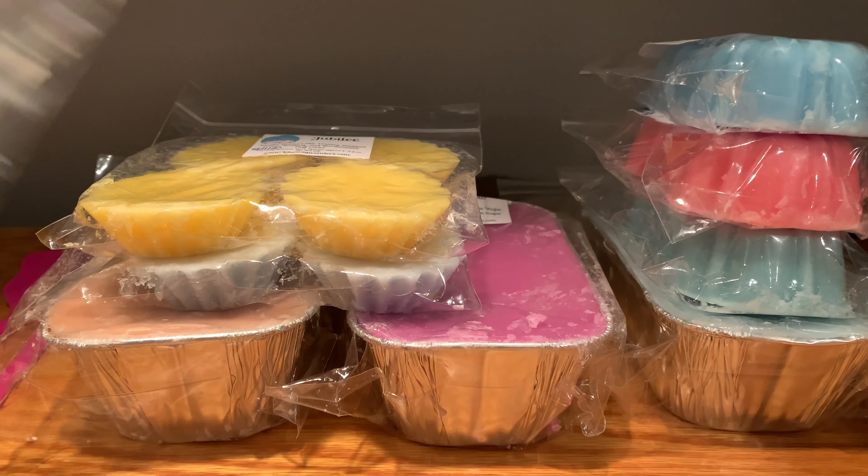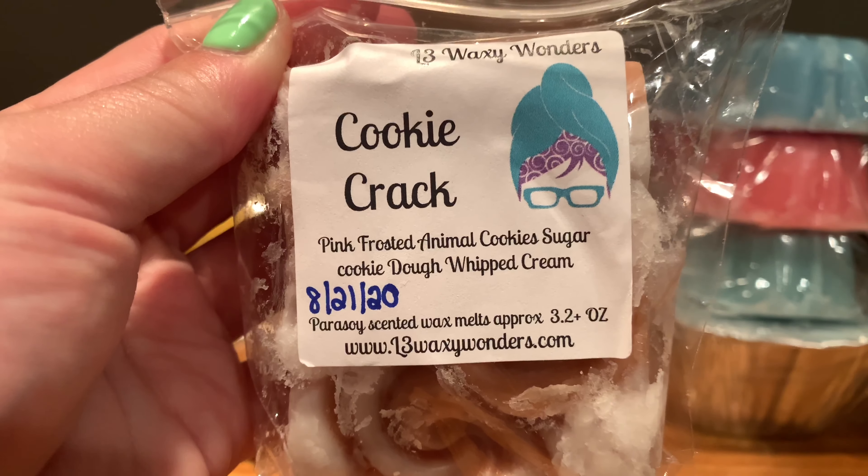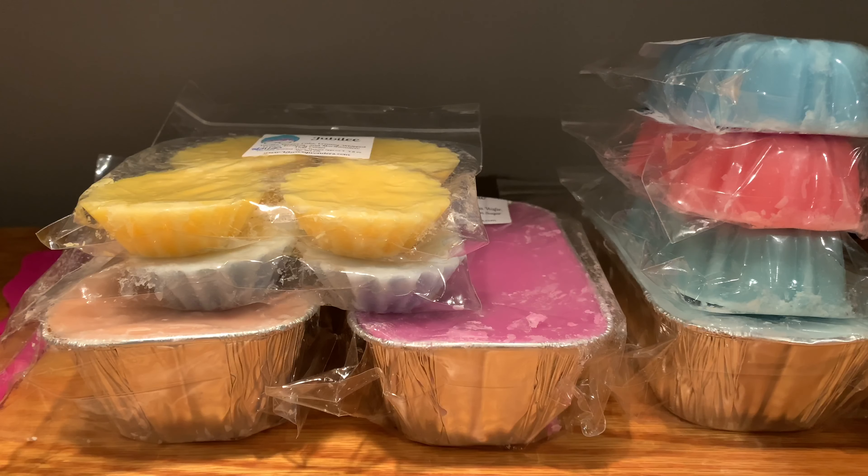I have one of these cloud cakes — this is Cookie Crack, which is pink frosted animal cookies, sugar cookie dough, and whipped cream. I think I've officially decided that her animal cookies scent is not quite for me. It's good, but it doesn't just smell like sugar cookies — there's a weird note, maybe almond or cinnamon cookie. I don't know exactly what it is, but it still smells good.